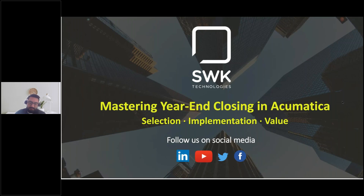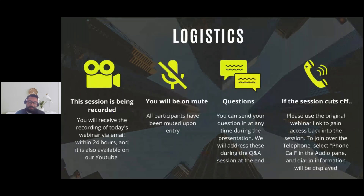Before we get started, let's go over some housekeeping items. Everyone has been placed on mute to keep background noise to a minimum. However, throughout the webinar, you can submit any questions you have. Look for the questions section in your GoToWebinar, and we'll answer all your questions at the end of the presentation. We're also recording this presentation and it will be distributed tomorrow to all attendees, as well as those who registered but were not able to attend.